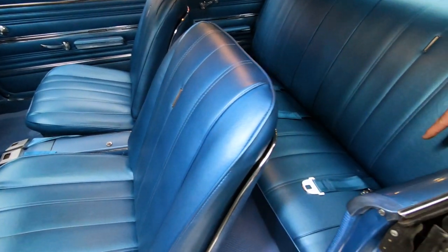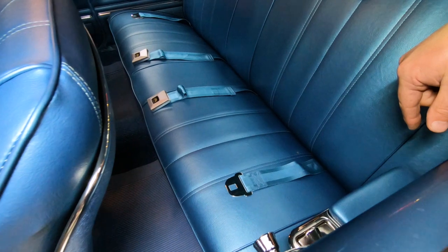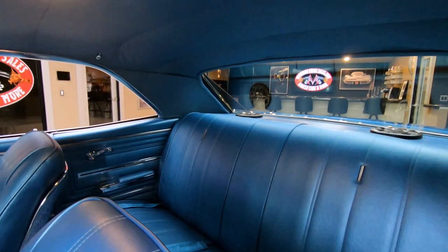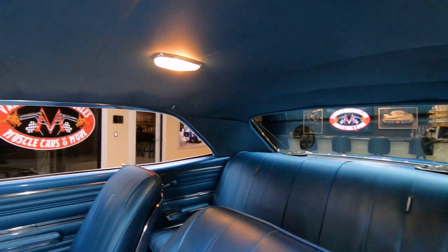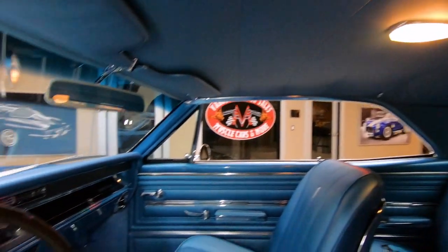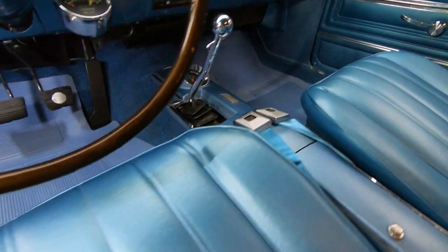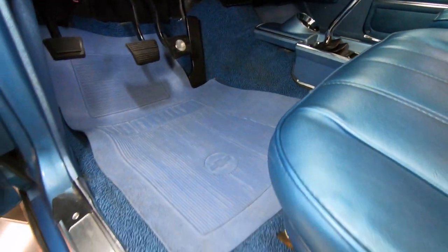Look at this — we've got seat belts back here. They look like they're brand new. Package tray looks like it's new. Headliner is in good shape, dome light is working. Just everything about this car is sparkling. The carpeting looks new. She is beautiful.